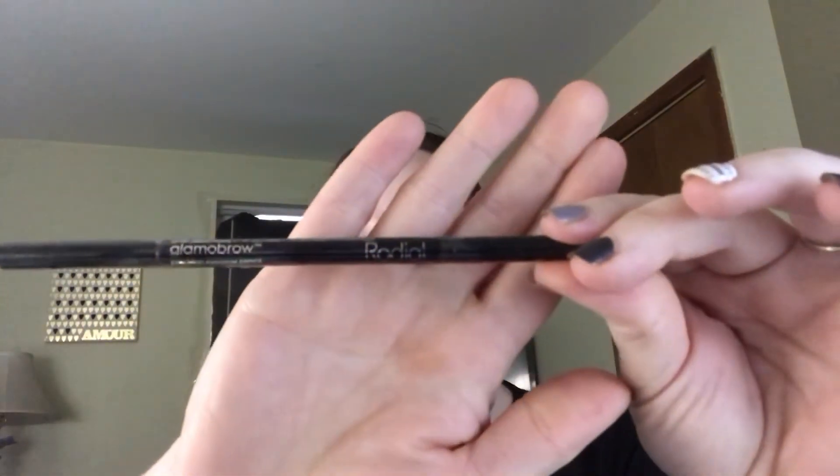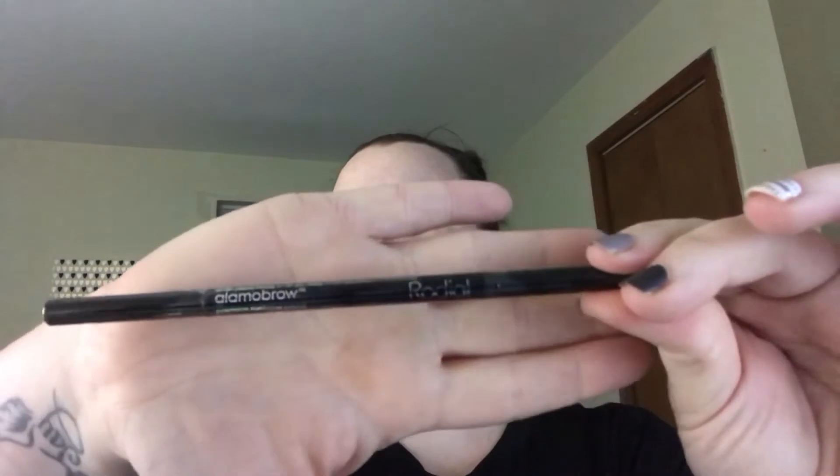I also have an eyebrow pencil from Glam O Brow in dark ash blonde. This one's a little harder to show.